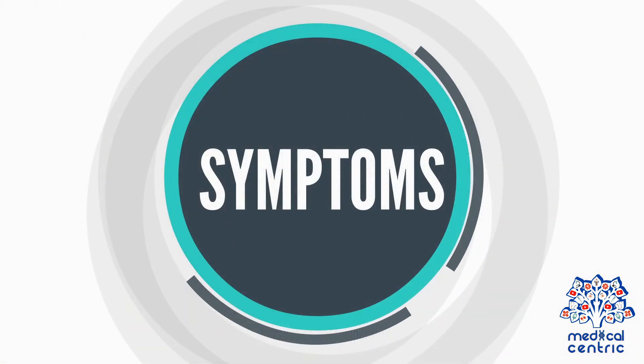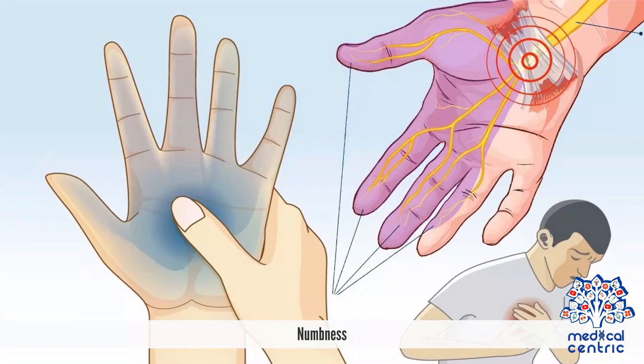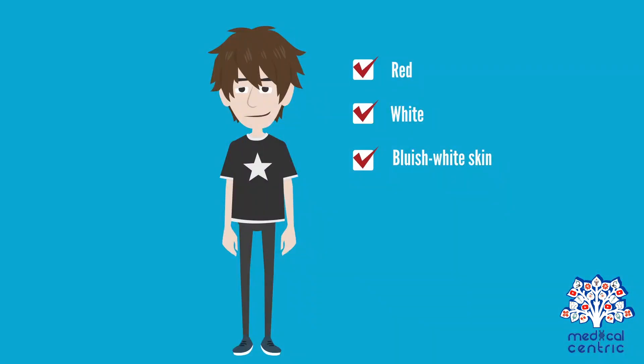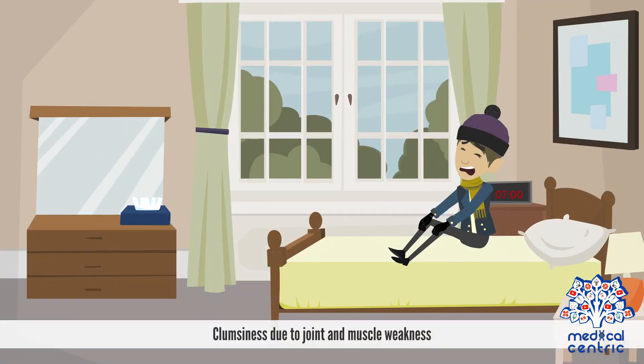Symptoms of frostbite include cold skin and a prickling feeling, numbness, hard or waxy-looking skin, red, white, or bluish-white skin, and clumsiness due to joint and muscle weakness.